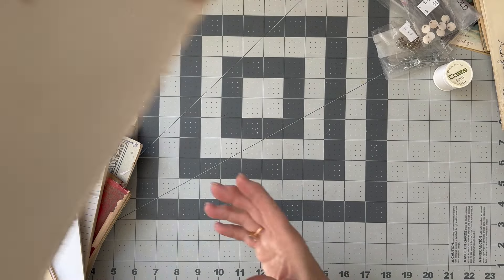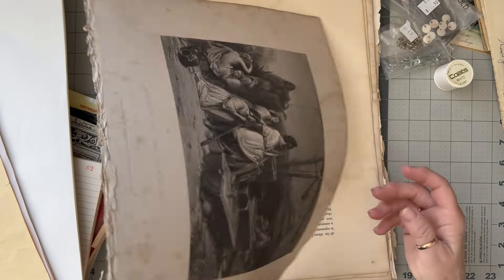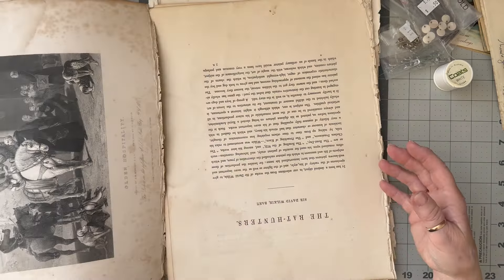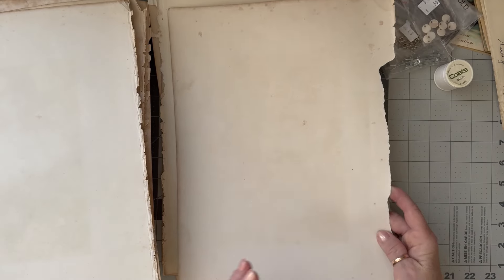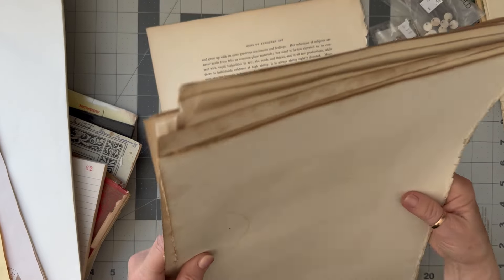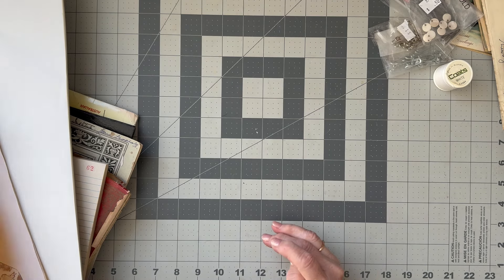I bought these because I wanted to use the back of these images - I want to use this really old paper. Some of it I won't use because it's got script on it, but I really wanted to use the blank parts. I love backing my tags with old paper that's already aged - you don't need to do anything to it because it already is old.